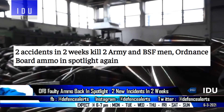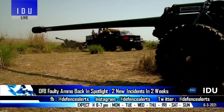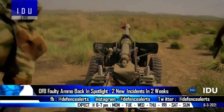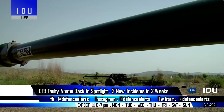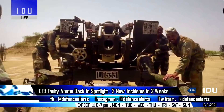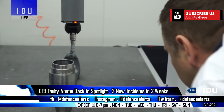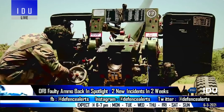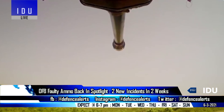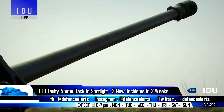Ammunition manufactured by the Ordnance Factory Board has come under the spotlight again as two new incidents have taken place over the last two weeks, both related to barrel bursts and premature blasts in the muzzle of the 105-millimeter field guns of the Indian Army and the Border Security Force. The Ordnance Factory Board spokesperson said such incidents can be caused by poor maintenance of the guns and storage, maintenance, and shelf life issues with the ammunition.